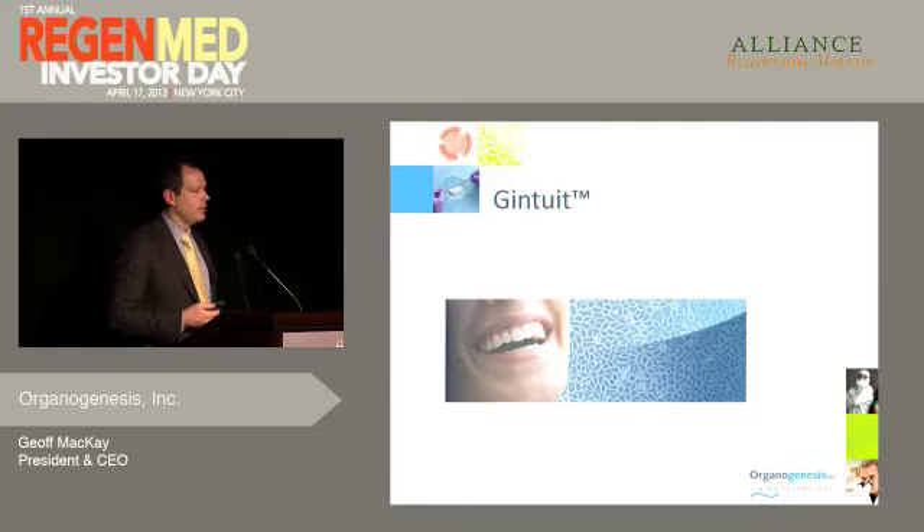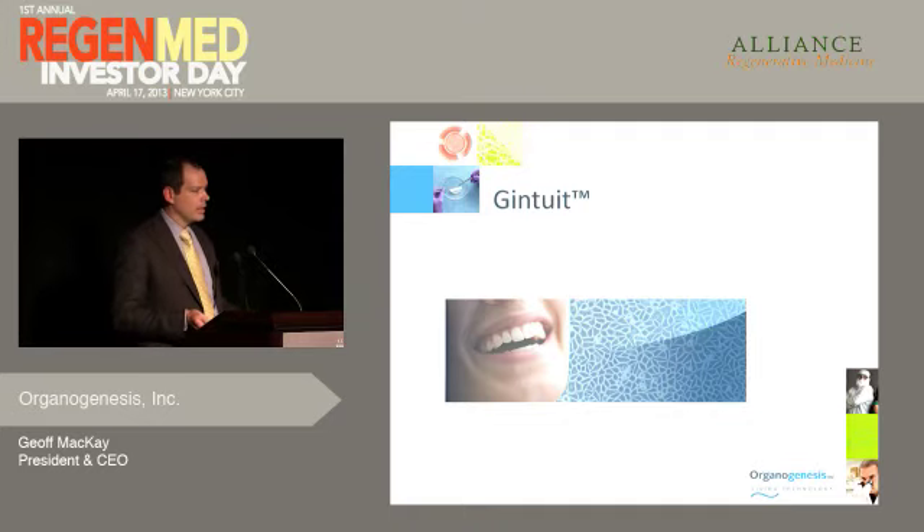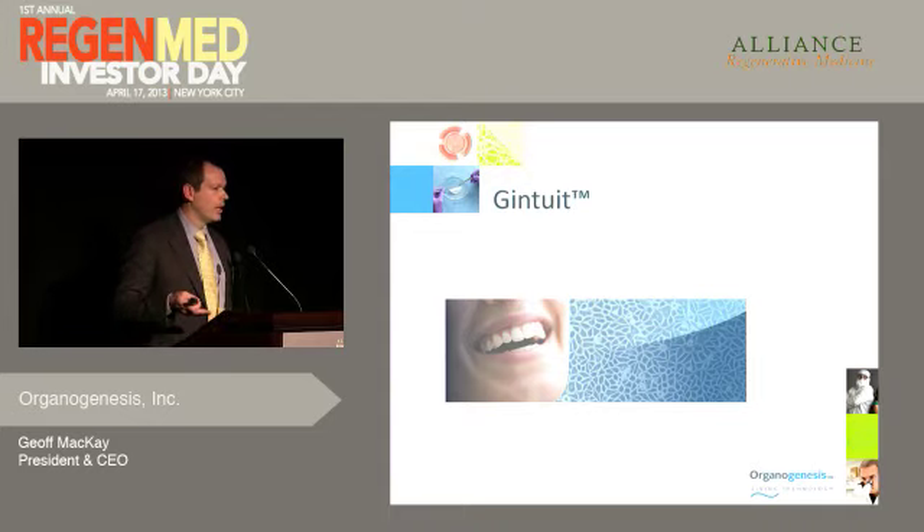Gentuit is a second product. We sometimes get the question: why would you go from chronic wound healing to oral soft tissue regeneration? It seems like an odd match. In terms of call points, it is an odd match and required an additional commercial sales and marketing team. But outside of the commercial call point, it really is very synergistic, as the biological underpinnings are very much the same. As Apligraf induces soft tissue to regenerate by delivering allogeneic cells, Gentuit delivers site-specific tissue regeneration by delivering allogeneic cells in the oral cavity. Operationally it also makes sense — we leverage the same cell banks, the same clean rooms, the same manufacturing facilities. Without Apligraf, we wouldn't be able to make a product such as Gentuit with pharmaceutical-like margins at the price point required to succeed in the dental market.